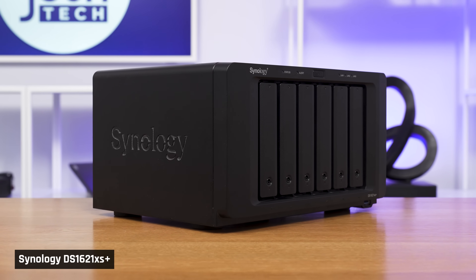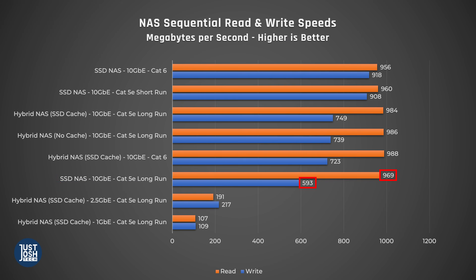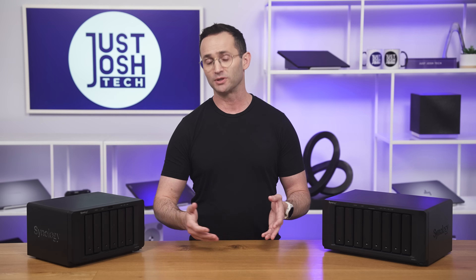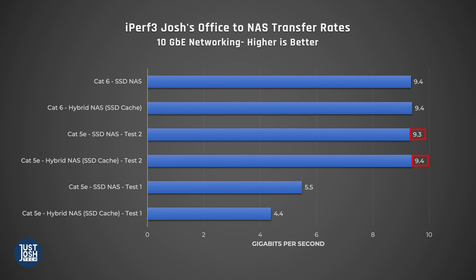The only time the SSD NAS did poorly was when tested from my office, which is a longer Cat5e run. You may notice that some Cat5e runs do well from my office — so I used iPerf 3 to measure networking performance from my office to the NASes. What we found was that Cat5e can indeed hit close to the max networking speeds of 10 Gigabits, but not always — it's just not as reliable as a closer Cat5e run or using Cat6. Both of these almost always hit the max 10 Gigabit transfer speeds.